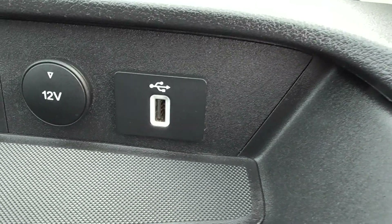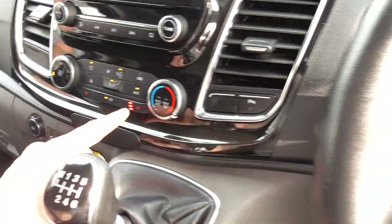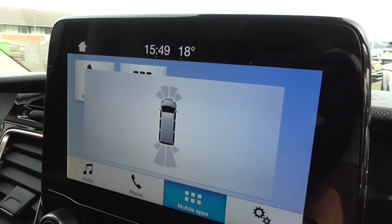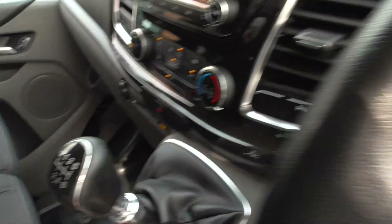We've got USB and 12-volt charger, and also another USB and 12-volt charger, so if you've got various phones or appliances you need, you can use those. Select reverse gear and you get the parking camera view. Super, super order throughout — a very nice cabin indeed.